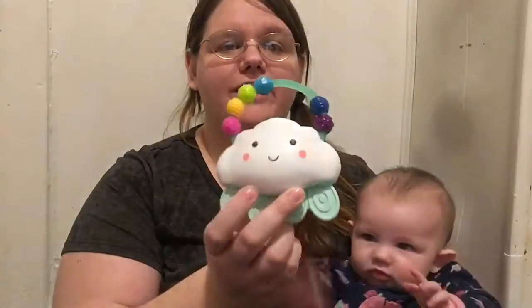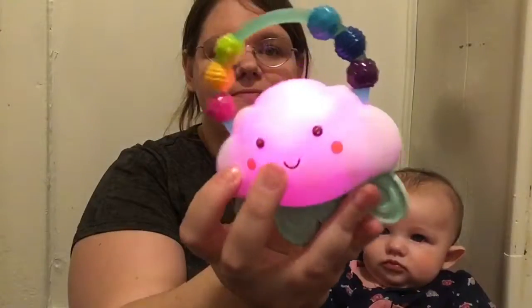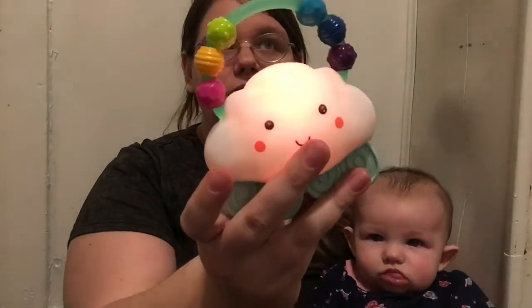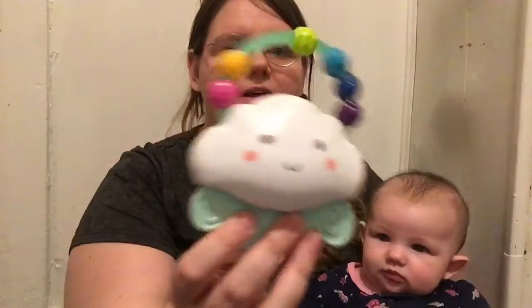If you guys saw my Christmas video, I got Freya this for Christmas — you can shake it and it changes colors, it's so cool! I got this off Amazon and it wasn't that much, maybe $10 or less.